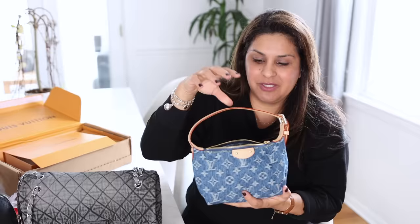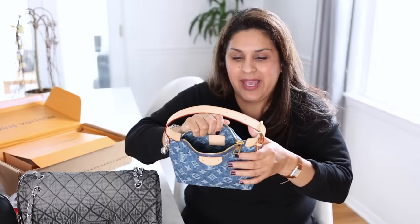Another potential con is that it might kind of dip in and maybe you don't like that. It will also probably be a little hard to open and get in and out of because of this belt strap — you've got to use two hands. It's not a bag where you're going to use just one hand.